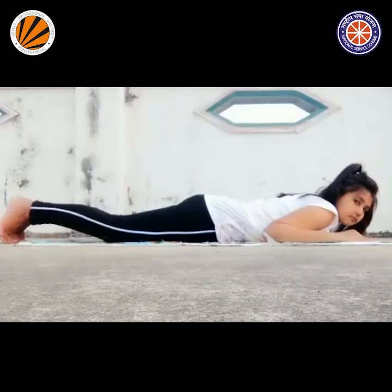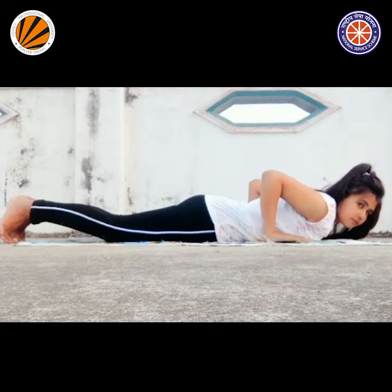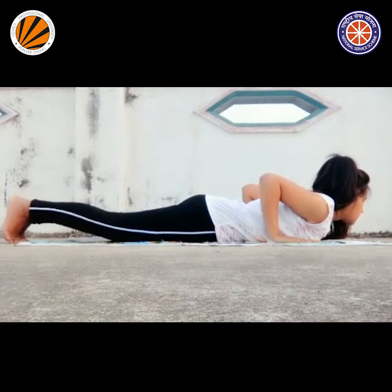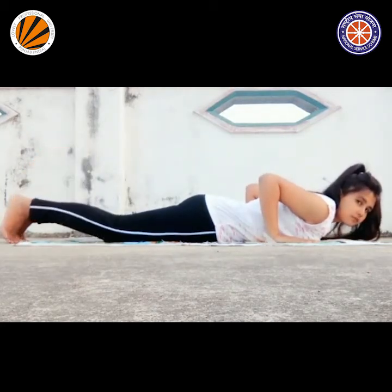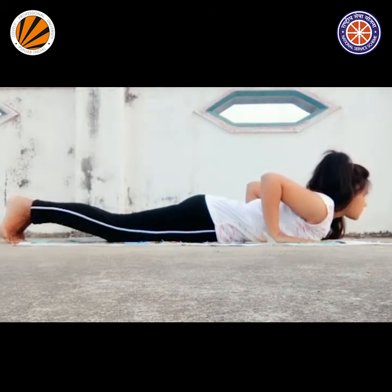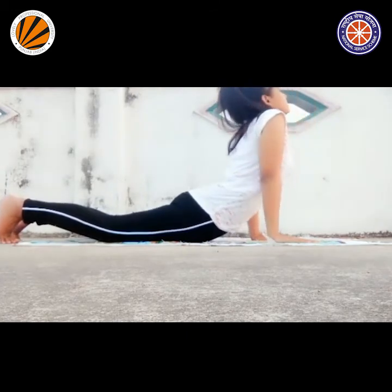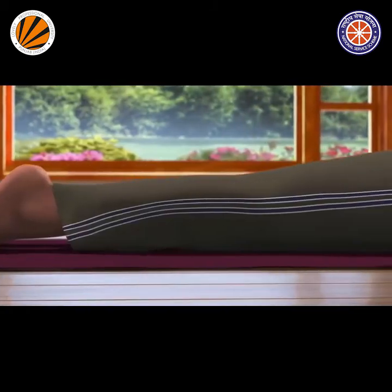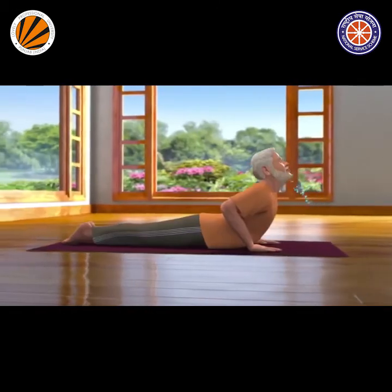The second yogasana is Bhujangasana, also called Cobra Pose. It resembles the raised hood of a cobra. Bhujangasana is part of the Surya Namaskar practice. Hold this basic-level Ashtanga yoga pose for 15 to 30 seconds, or 5 to 10 breaths.